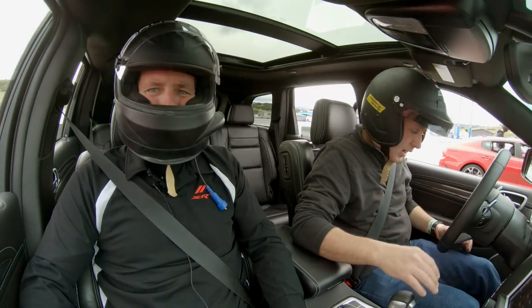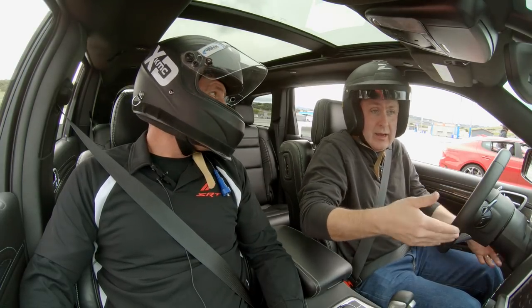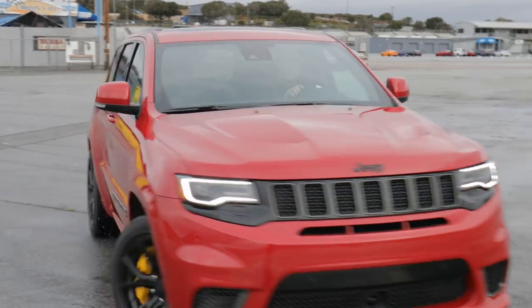Fair enough. Now, how about the brakes on this? This is a lot of weight. Are my brakes going to be smoking? No. Big brakes. You'll be highly impressed.